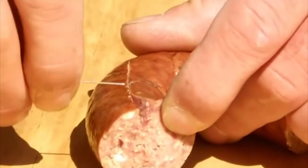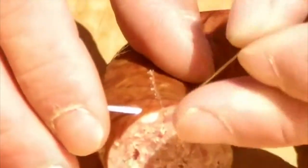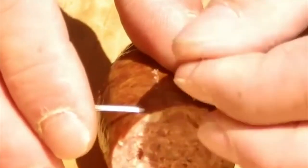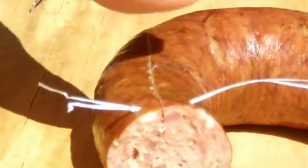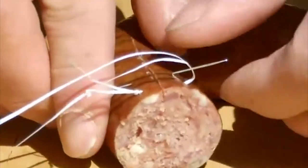Stitching a wound. If you've been severely cut in the outdoors, getting to an emergency room isn't always possible. In a bind, you can use dental floss and a sterile needle to close up the wound and stop the bleeding. It certainly will not be pleasant, but the primitive combo gets the job done. Make sure you use the unwaxed floss.